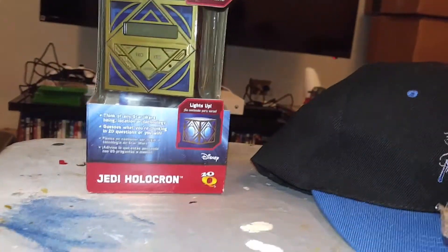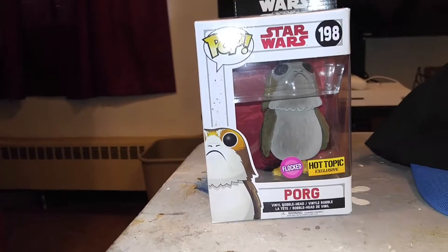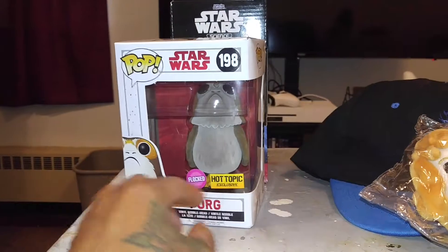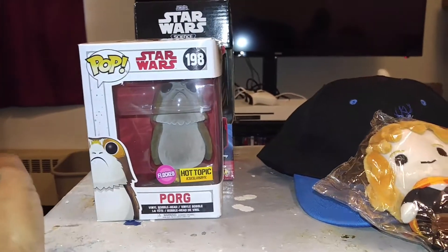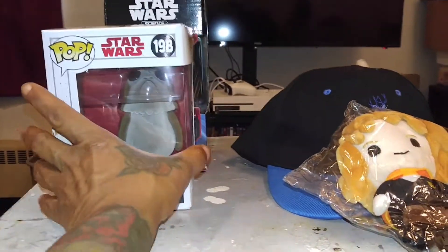Next we got — I got the flocked pork. Hot Topic exclusive. Oh my God, my Hot Topic sold out — they only got three. But I got it. Thank you, Cat. I really, really like that.